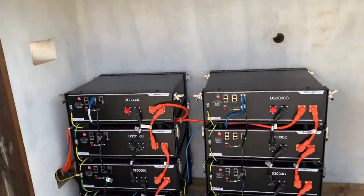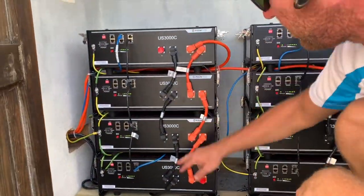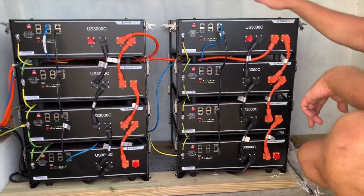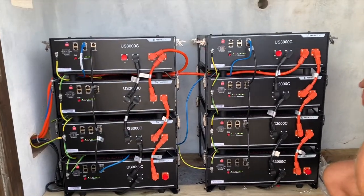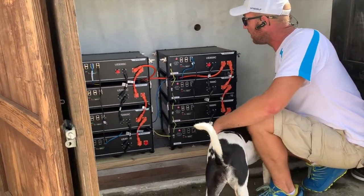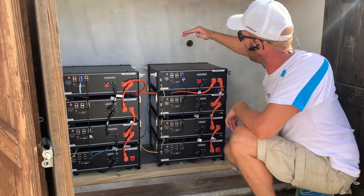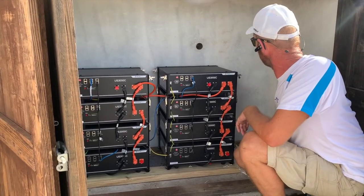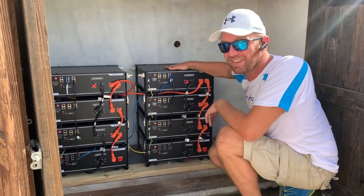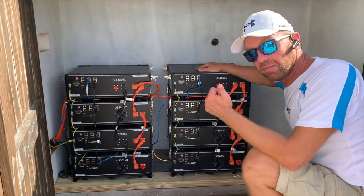We've got two strings of four batteries here. Each bank has a positive and negative going back to the battery bank. The advantage of these batteries is we can add a third block if Colin wishes more storage - which I believe he does. We can also stack them higher; I think we could get another two in height on each stack. So maximum possible here would be another six plus four - that's 18 batteries total, which would give some serious serious storage power.